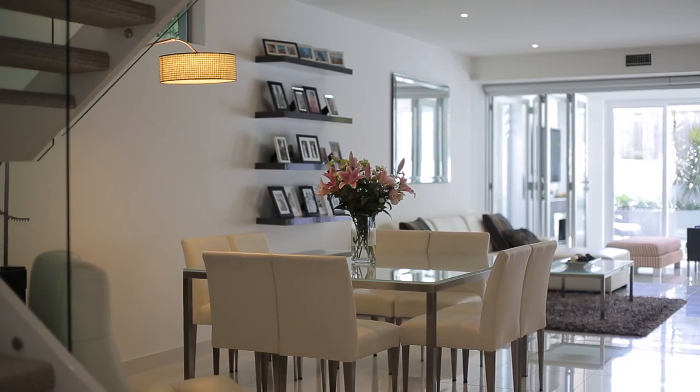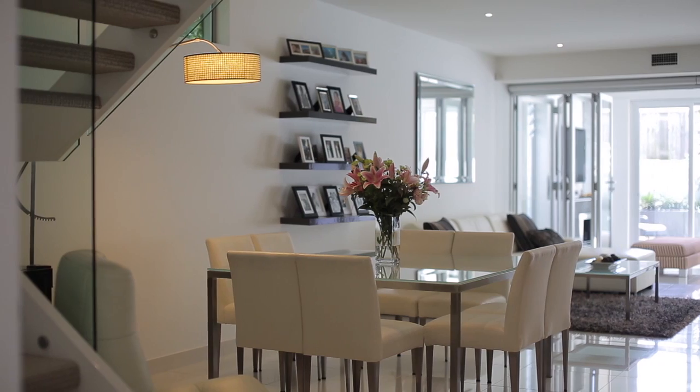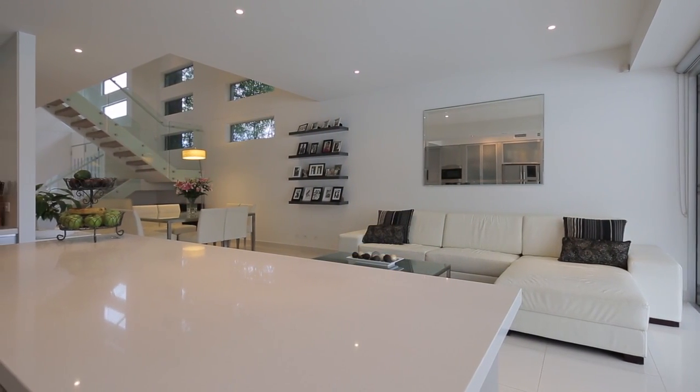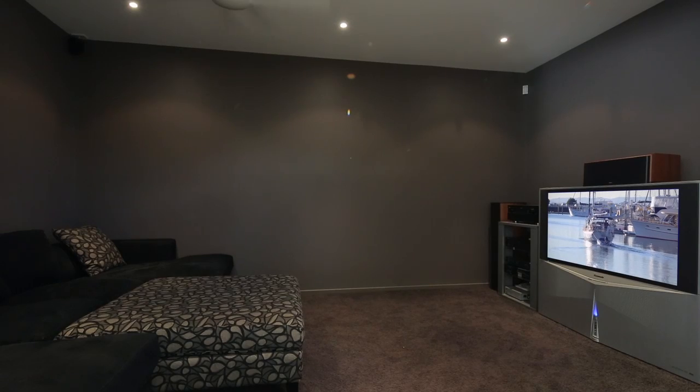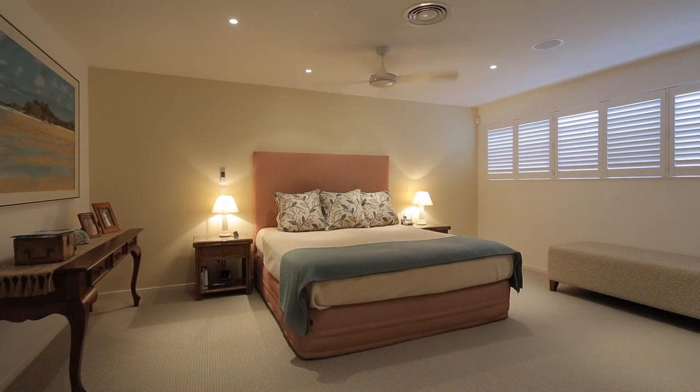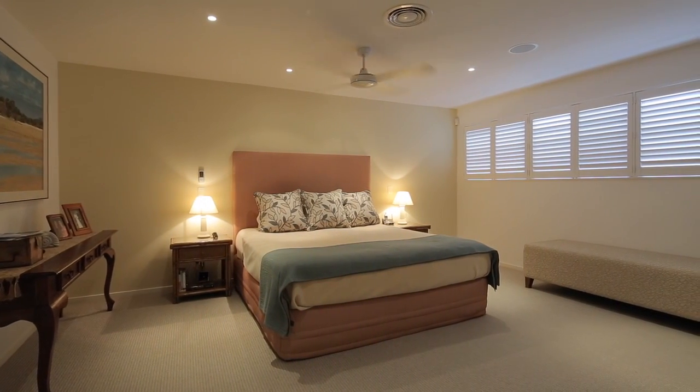Not only is this home top quality from start to finish, but it will appeal to younger and older families alike. Practical and stylish throughout, this home features five bedrooms all with robes, the large master with walk-through robe and ensuite, and three full bathrooms.